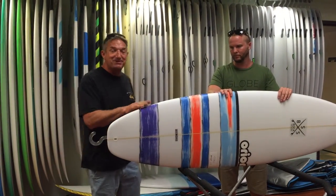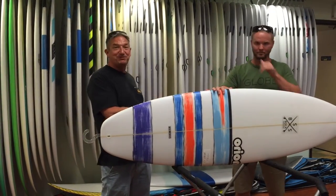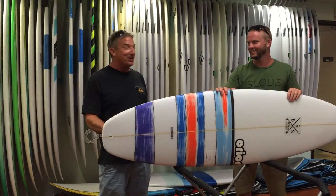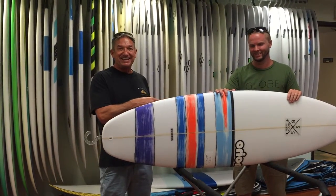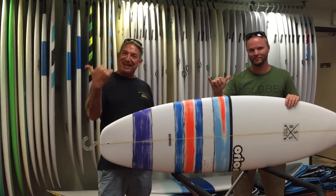So if you get a chance, come by the shop and take a look at these. We're going to try to get some photos up on the website of him surfing this thing, and you'll see what it can really do. I can't do it justice, but he certainly can. We thank you for tuning in to Boca Surf and Sail. Come by the shop. Have a great day.